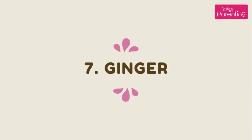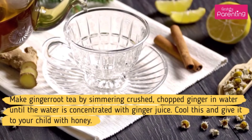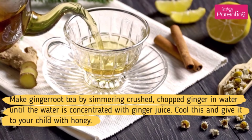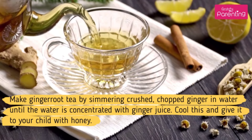Home Remedy No. 7: Ginger. Ginger contains several antiviral chemicals. It also has sedative and pain-relieving effects. Make ginger root tea by simmering crushed, chopped ginger in water until the water is concentrated with ginger juice. Cool this and give it to your child with honey.